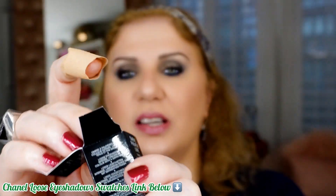Cute! I don't know if you watched my latest video — Chanel loose eyeshadow swatches. If you didn't see it, I'll put the link down below. I told you I had only five, so I told myself, let me buy the sixth one — cèdre cuivré. Now I have the whole collection and I'm so excited!